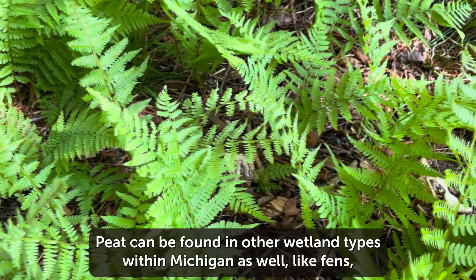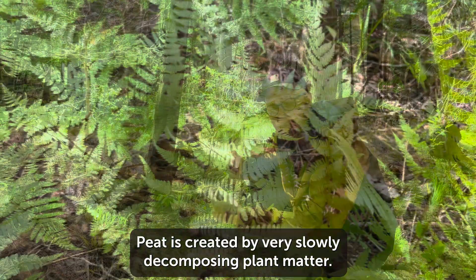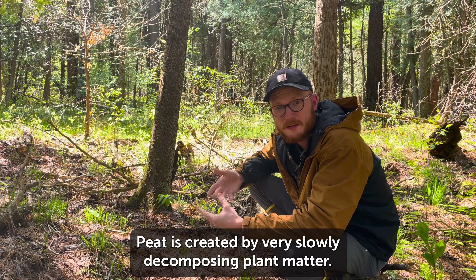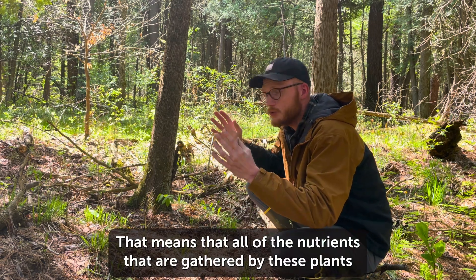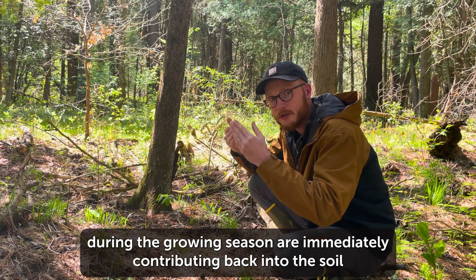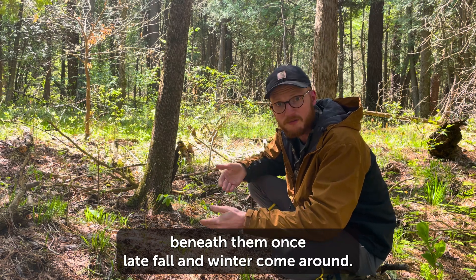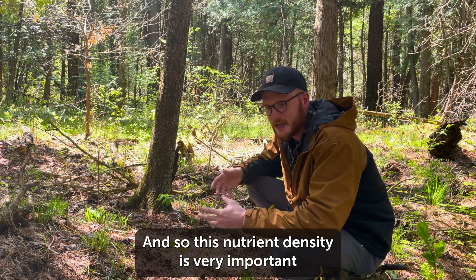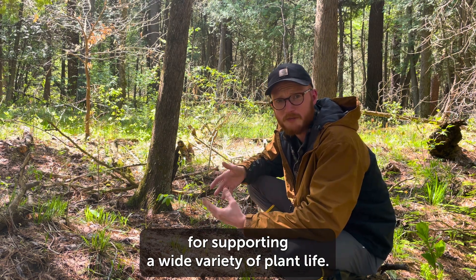This limits the amount of plant decomposition that can occur and forms a nutrient-dense soil structure called peat. Peat can be found in other wetland types within Michigan as well, like fens, bogs, and muskegs. Because peat is created by very slowly decomposing plant matter, all of the nutrients gathered by these plants during the growing season are immediately contributing back into the soil beneath them once late fall and winter come around.